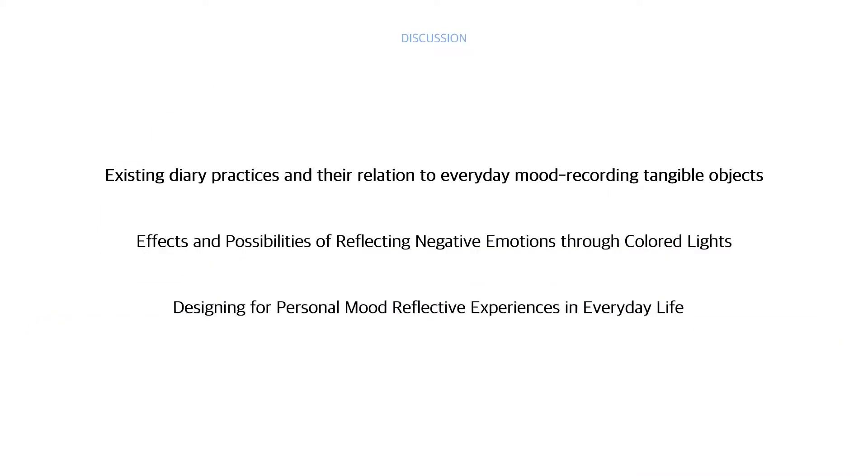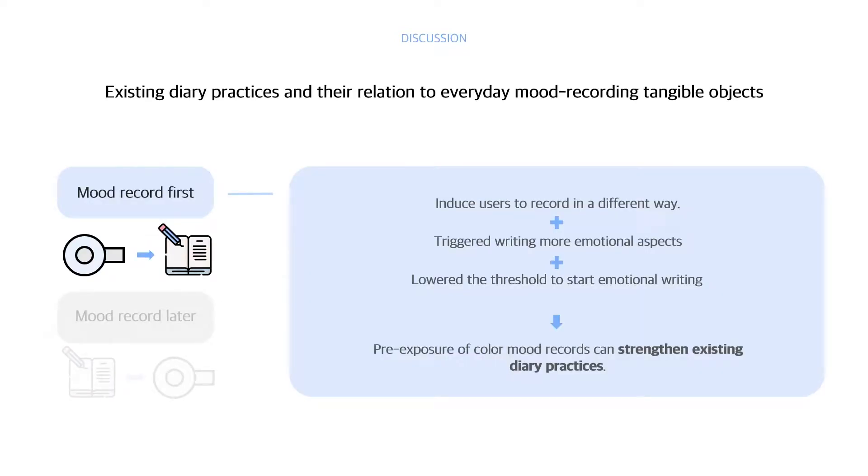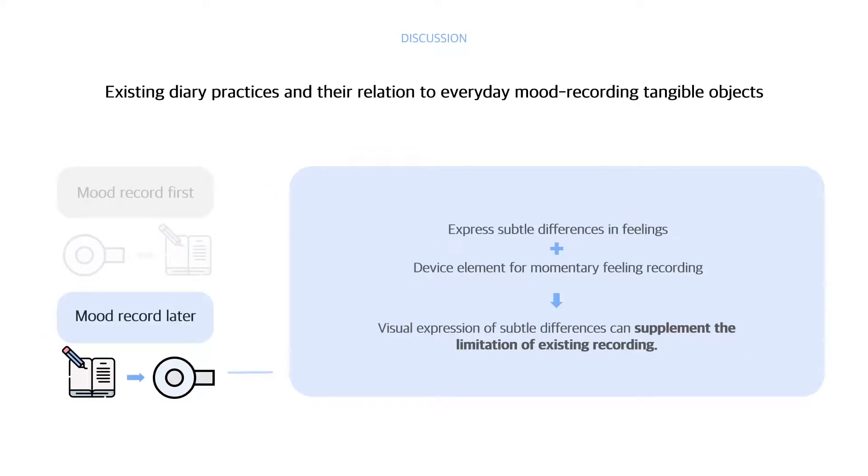Based on those findings, we had three major discussions. The first discussion is about existing diary practice and its relation to everyday mood recording tangible objects. Providing emotional content first in colored light can induce users to record in a different way. Colored mood recording triggered writing more emotional aspects than factual writing, and visibility of recorded mood lowers the threshold to start emotional writing. Pre-exposure of color mood records in daily life can efficiently strengthen existing diary practice. Users who record mood later can also express subtle differences in feelings that are difficult to express in writing.